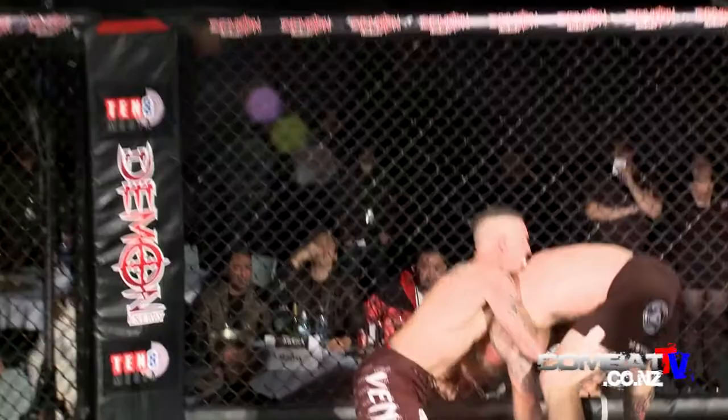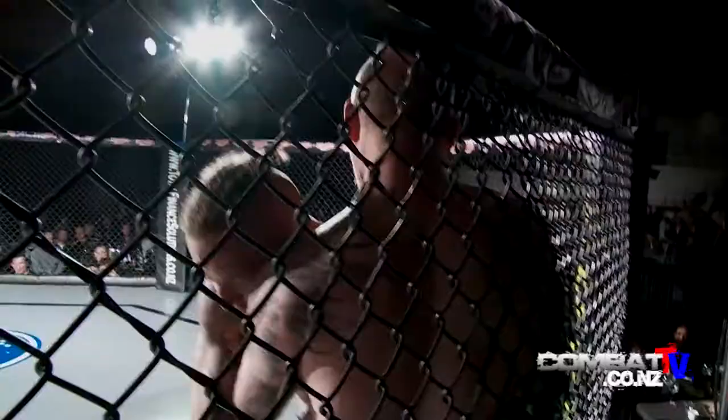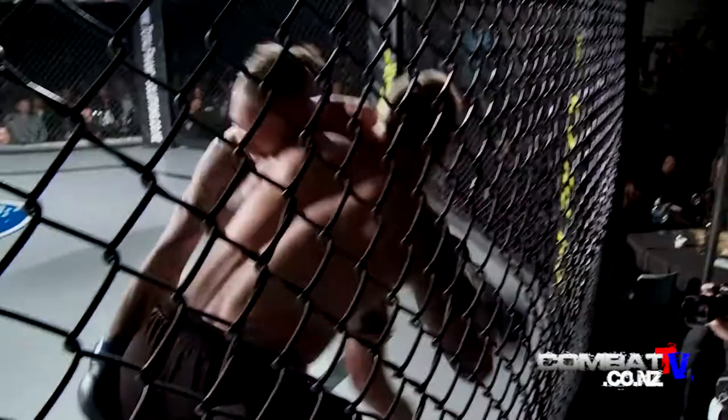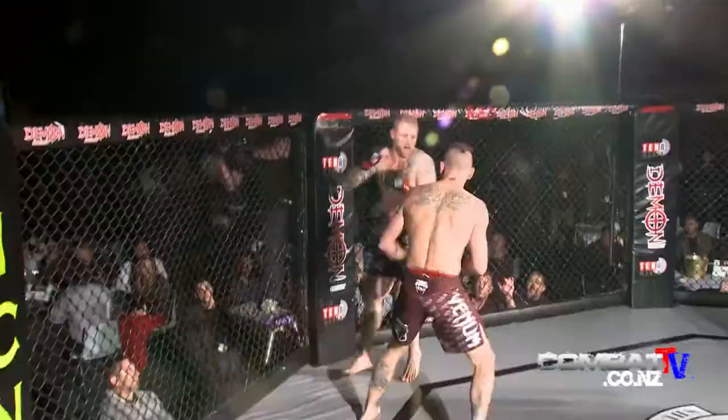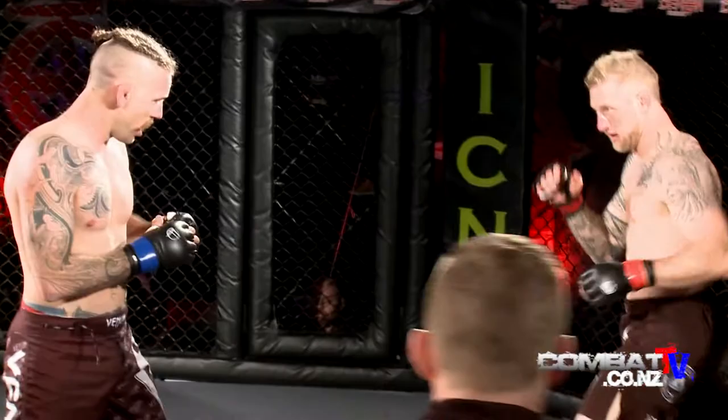Both boys just getting down to business. Some sharp hands from Dan Digby — see if Kelvin is up to it. These boys are both high-level grapplers in jiu-jitsu. Dan with an amazing move because Dan actually gets a backdrop from under.